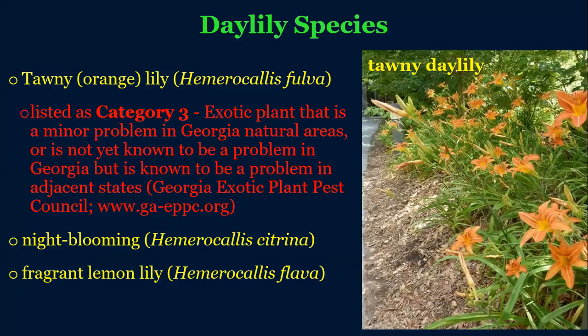Just a little note about the species: there are thousands of cultivars, and a number of species within this genus are crossed to produce the commercial types we see. The only one that's really of concern is the tawny lily — the traditional one we see all over the place. It's naturalizing in some parts of the United States and has been labeled as a category three exotic plant. It's not as much of an issue in Georgia as in some neighboring states, but it does spread and naturalize in abandoned areas, old homesteads, or cemeteries. Just something to keep in mind when selecting plants.